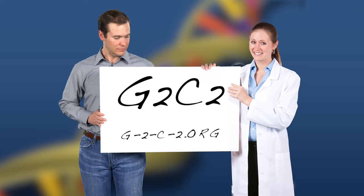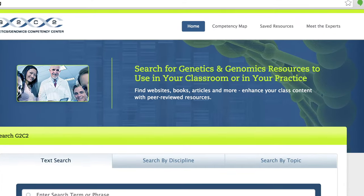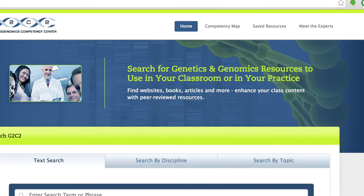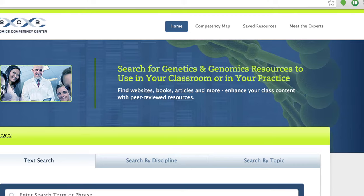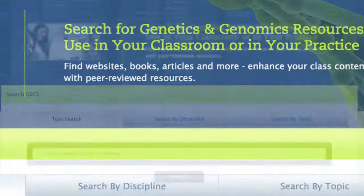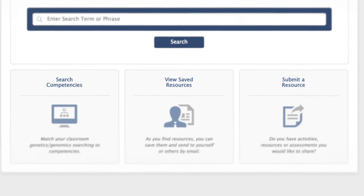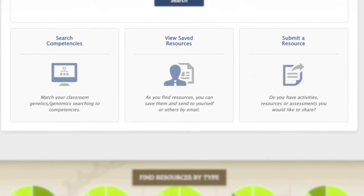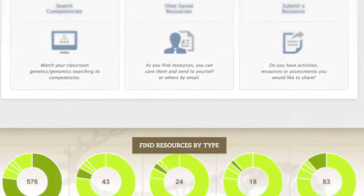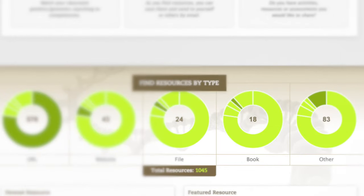The Genetics Genomics Competency Center website, or G2C2, is designed for health care educators and practitioners who seek high-quality educational resources on the many practical topics within genetic and genomic medicine. G2C2 provides a centralized, professionally curated, searchable collection of over 1,000 resources, including websites, books, online courses, and videos.